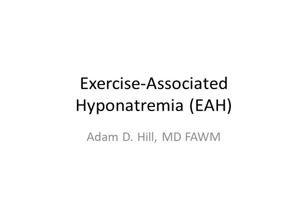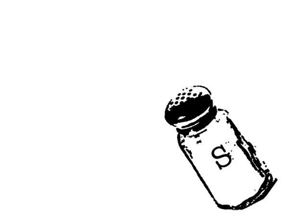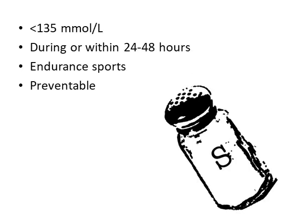We're going to talk about exercise-associated hyponatremia, or EAH. EAH is commonly defined as a sodium level less than 135 that shows up during or within 24 to 48 hours of some sort of endurance sport or exercise event, such as a triathlon, marathon, or ultramarathon. It can also show up in simple hikes in very hot weather, like we commonly see in the Grand Canyon. It is important to note that it is preventable.